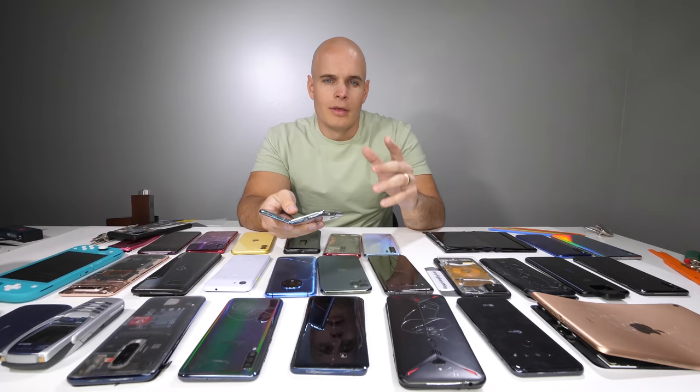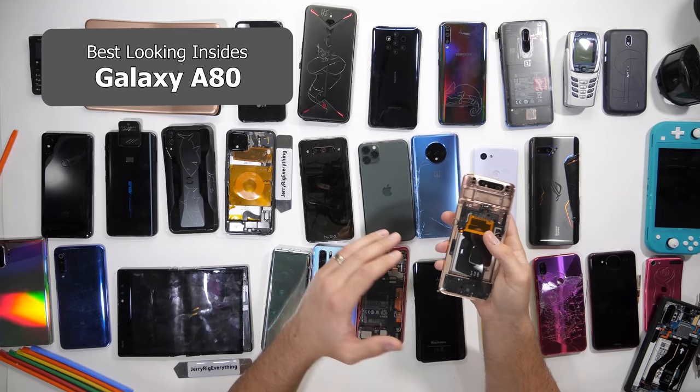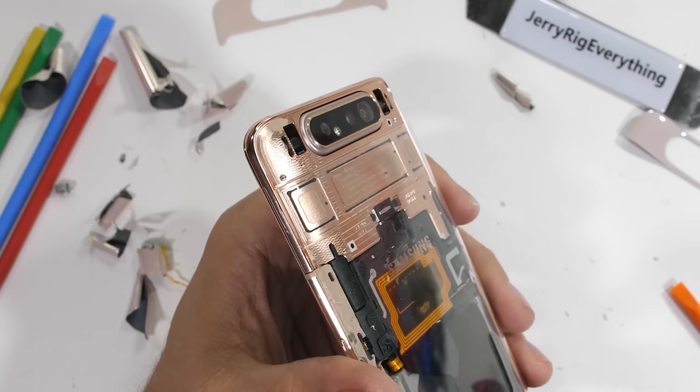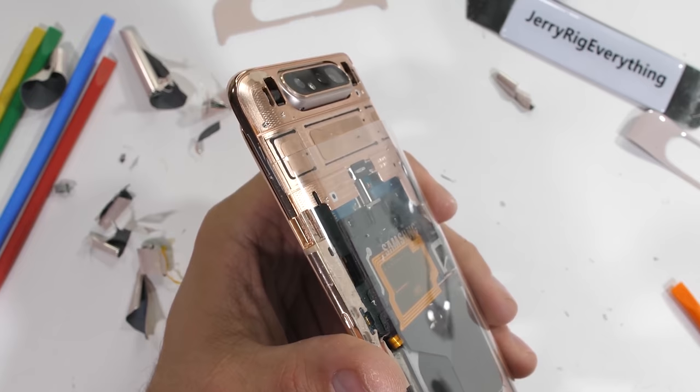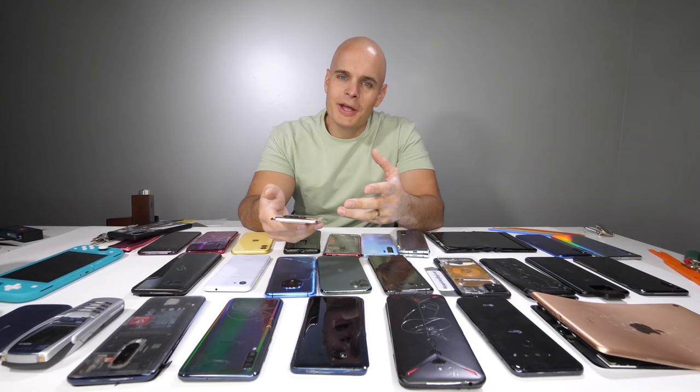The best-looking smartphone from the inside this year is the Galaxy A80. We've seen plenty of moving parts on smartphones this year with a lot of motorized cameras, but the Galaxy A80 motorizes up and flips around, making it one of the more complex units and the most fun to watch from the inside. In my opinion, the Galaxy A80 has the best-looking guts of this year.